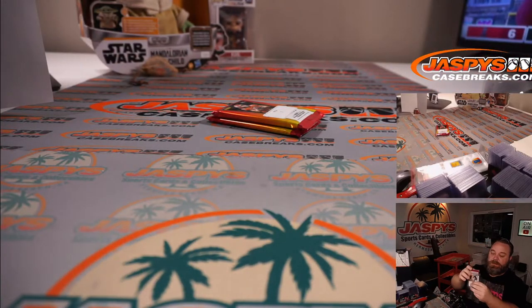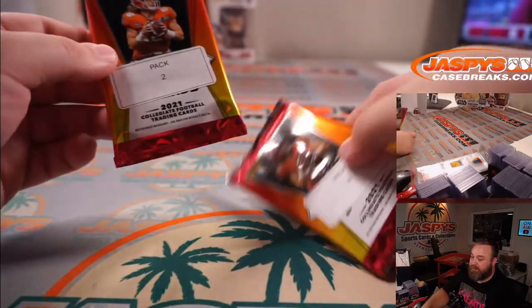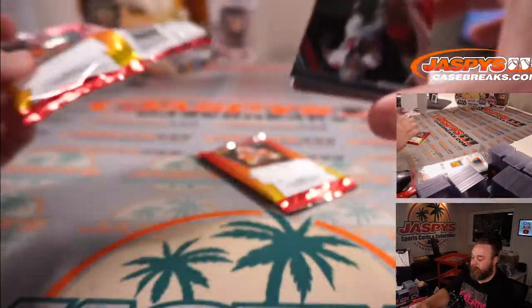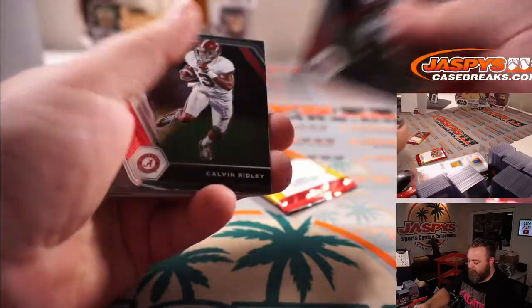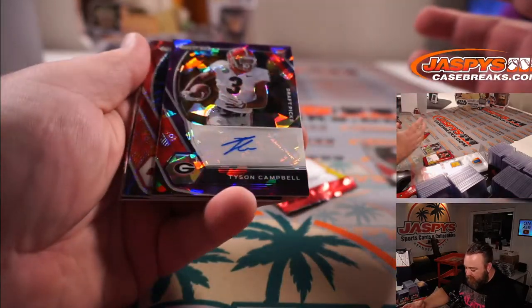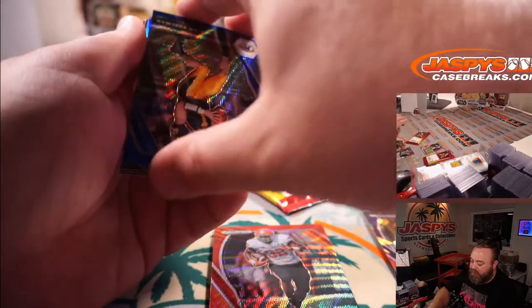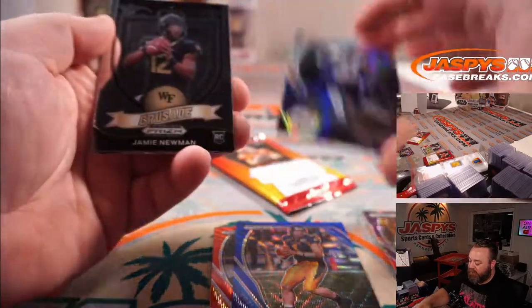And Nicholas with the last two packs — pack two and pack four. So pack two, pack four. Tyson Campbell out of 99, out of Georgia — nice little cracked ice auto. Chris Carson red wave, and Julian Edelman blue wave. Blue wave is to 2/49. And James Connor silver.